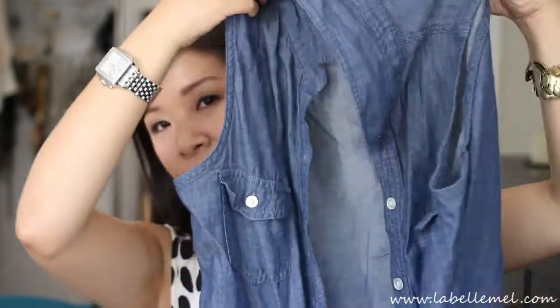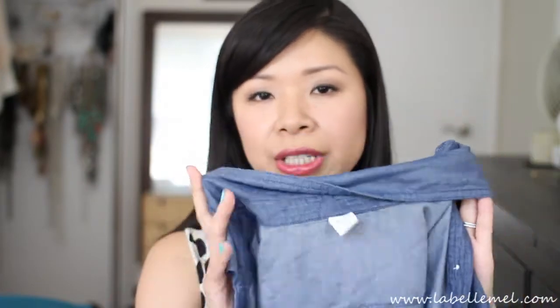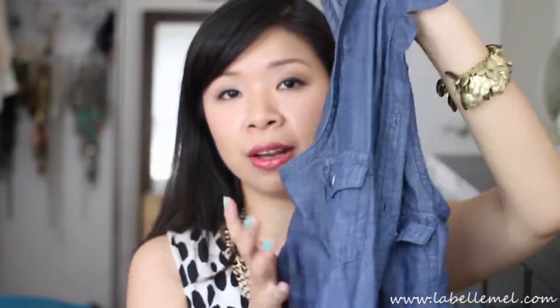An item I've also been wearing to death is this sleeveless chambray from Old Navy. It's not thick material but it's pretty nice — very light for summer. I love it, though it does wrinkle easily, so I'll be careful not to stuff it into a bag.